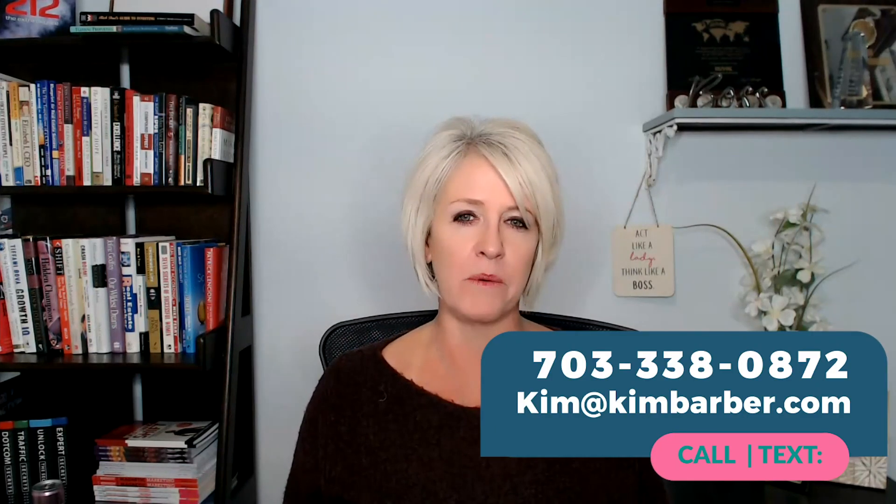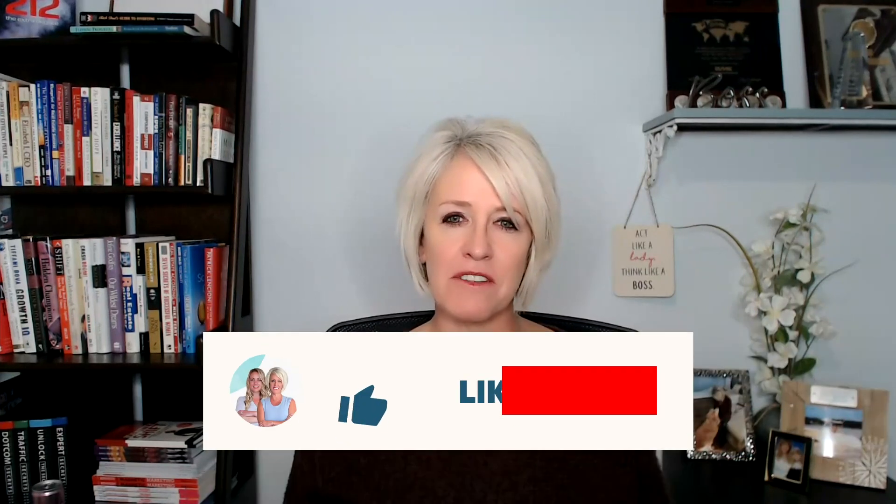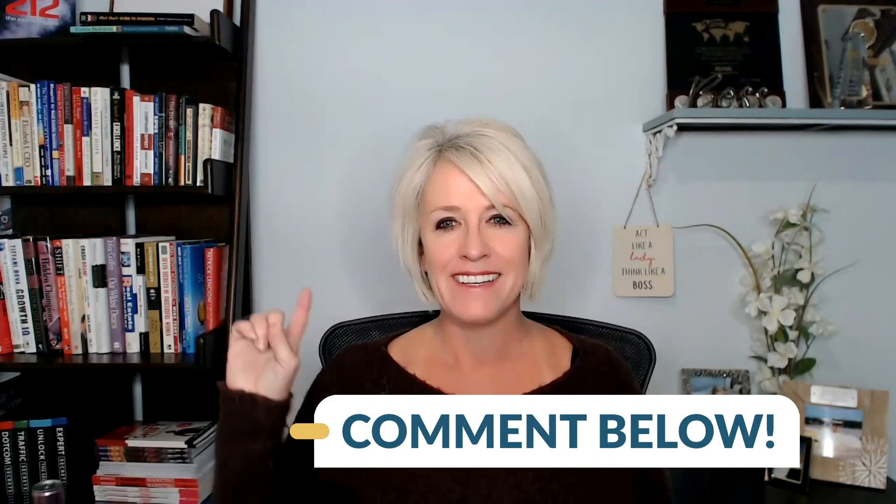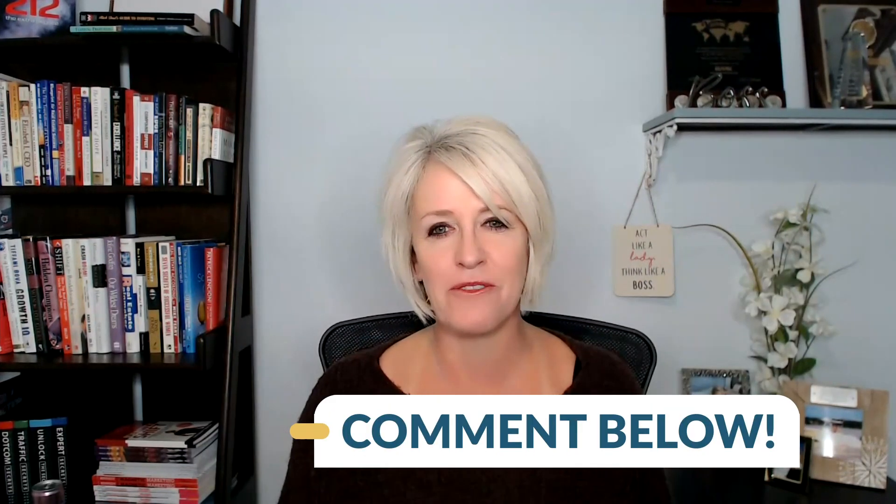If you liked this information and found it helpful, please give me a thumbs up. If you have questions, comment below and subscribe to our channel so you can get notified when we put out our next weekly video.